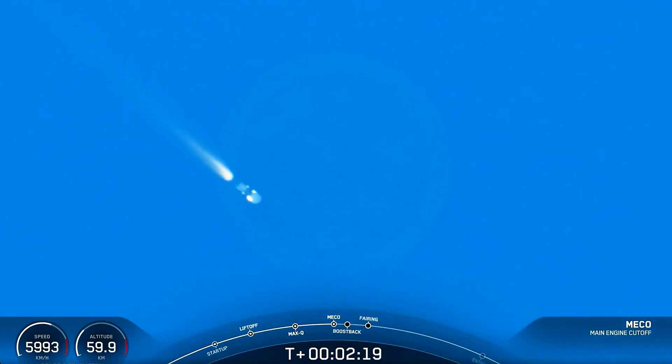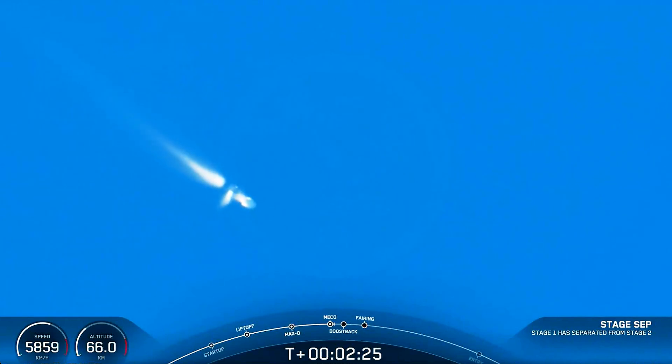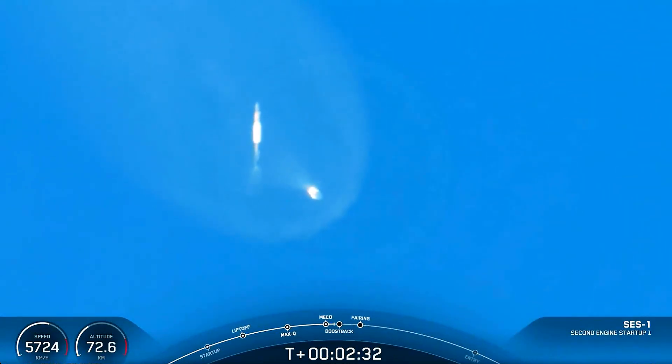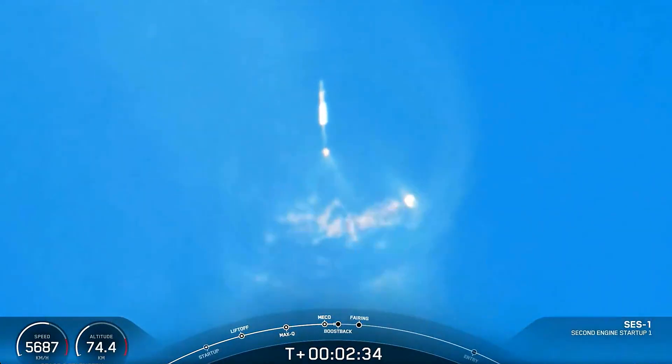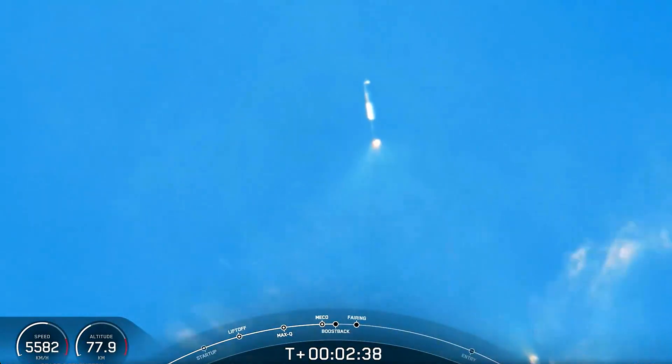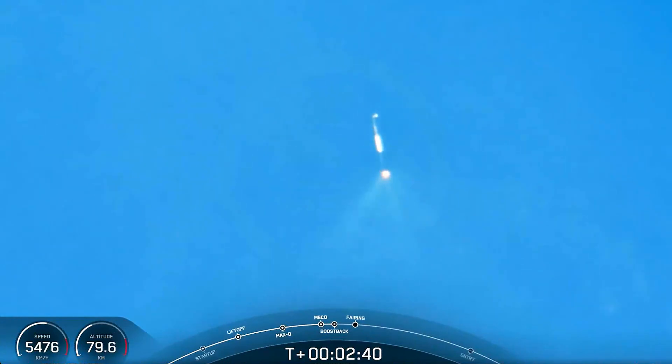Main Engine Cutoff. Stage separation confirmed. MVAC ignition. Stage 1 boostback start. Awesome views on the lower right there — that was the second stage heading off to orbit. We've got a tracking shot here of the first stage doing its boostback burn.